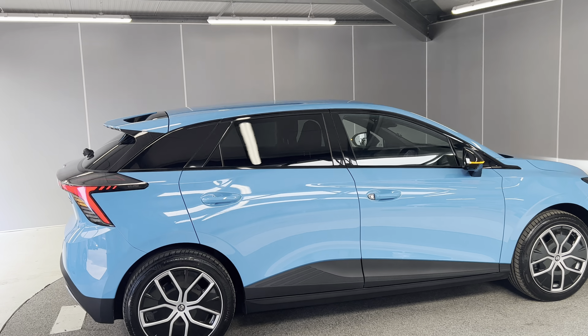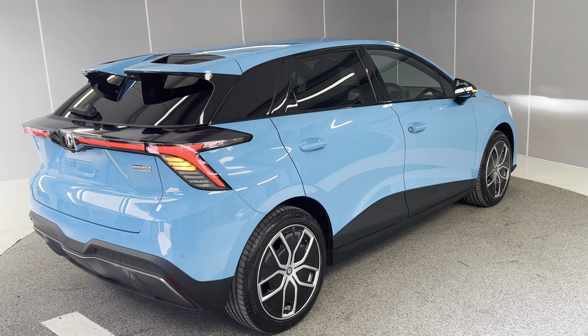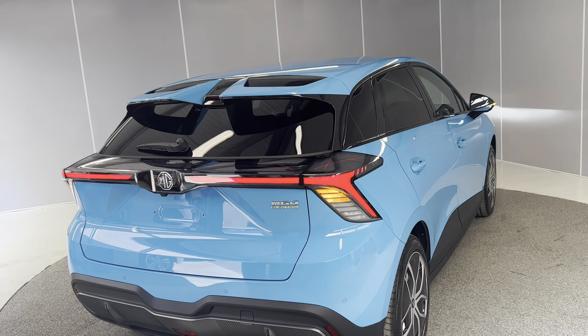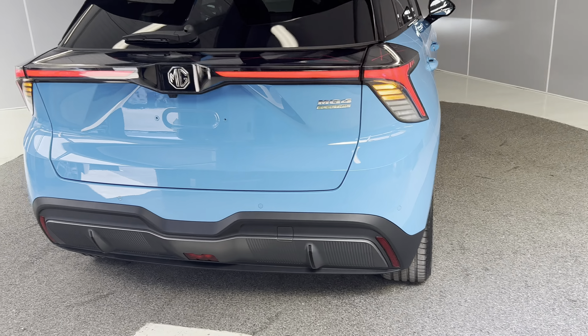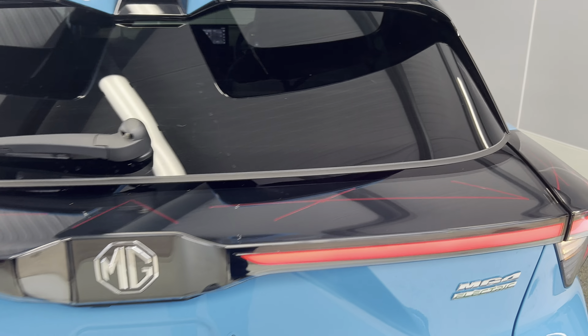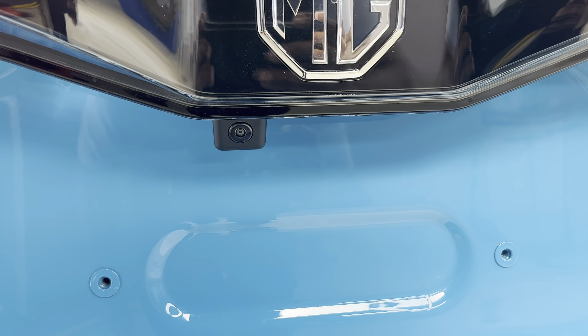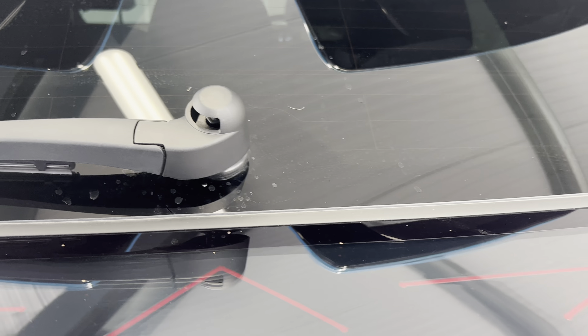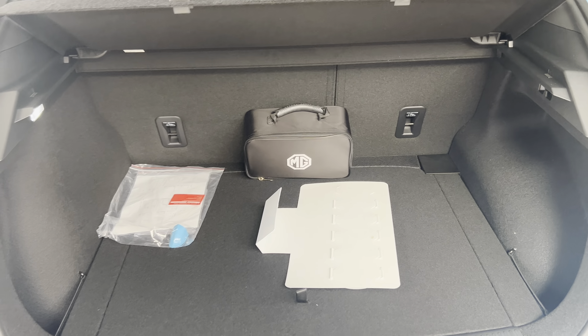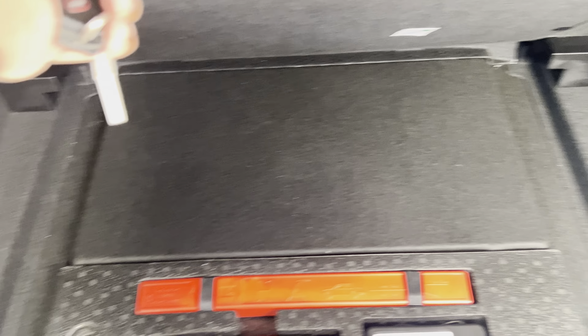Coming to the back end of the car, you still have a lovely spoiler which gives it a sportier look, and also the LED tail lamp that runs all the way along. You have rear parking sensors, your fog light, and also the brake light. The LED lighting looks really good. It does have a reverse camera — that's the third camera, by the way.